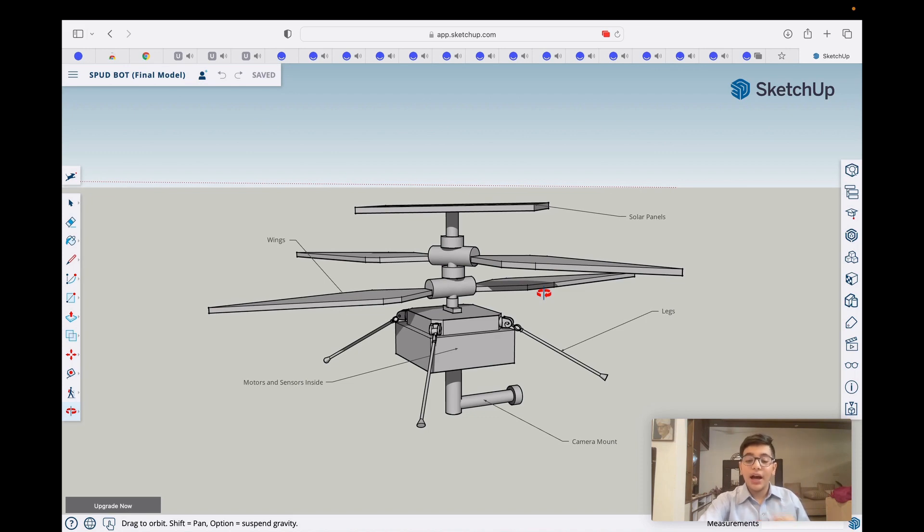It also has an IMU sensor to measure its angular velocities. Spud can be fit inside any normal spacecraft just like a satellite and can then be sent to extraterrestrial objects for exploration.